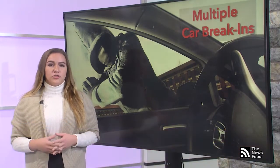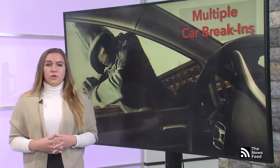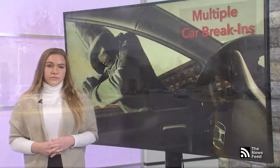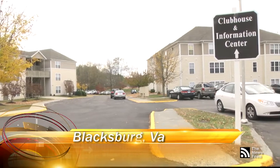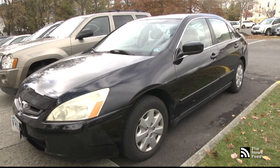Residents have been reporting missing items from their vehicles like spare cash, jewelry, and backpacks, causing panic throughout the community of who could fall victim next. Many residents of Collegiate Suites have been reporting cases of car break-ins. Thieves are targeting unlocked vehicles but are also gaining access to locked cars using a flathead screwdriver.